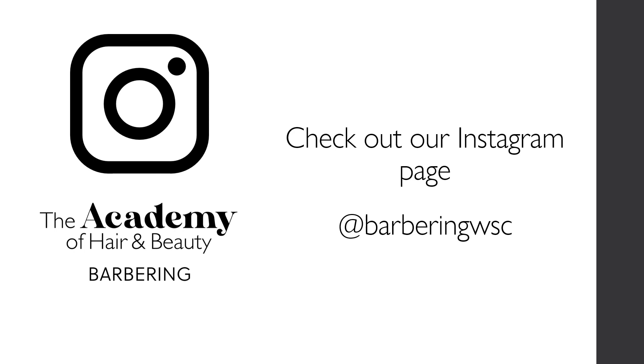If this course sounds like what you are after, apply now on our website, or check out our Instagram page to find out more.